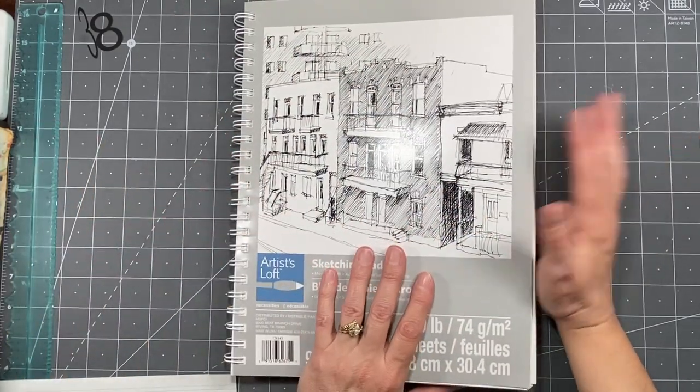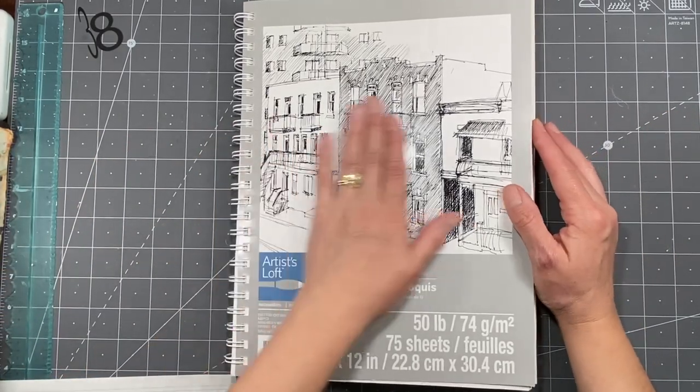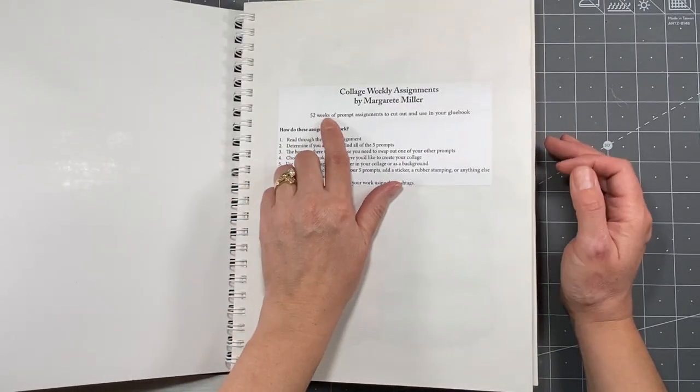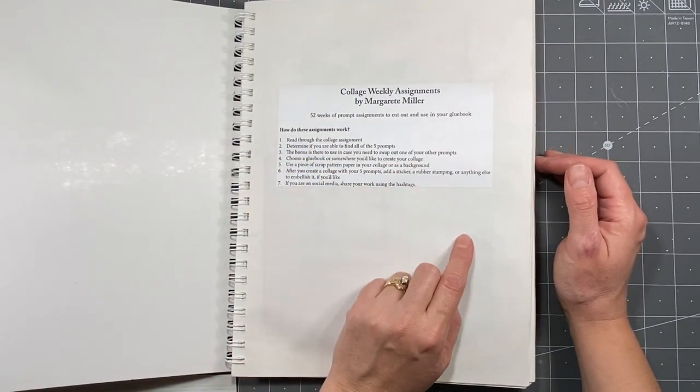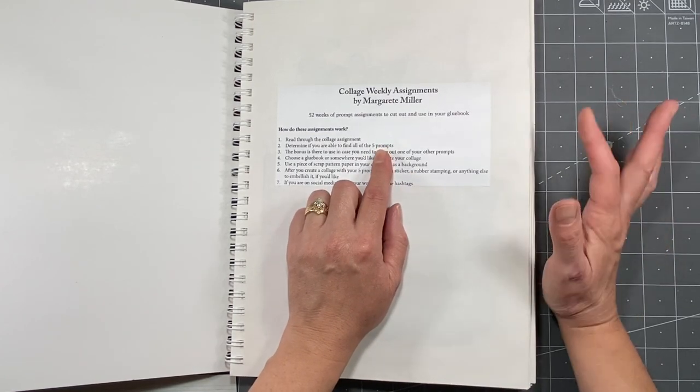Everybody does it different days. Most people do it on Monday, which makes sense, but I hardly ever make sense. The Marguerite Miller Collage Challenge is a 52-week prompt assignment challenge. Marguerite gives you five prompts a week with an extra bonus prompt.